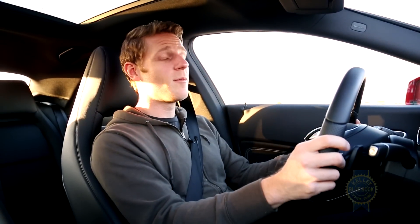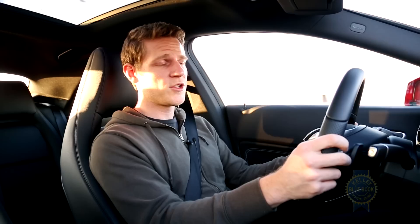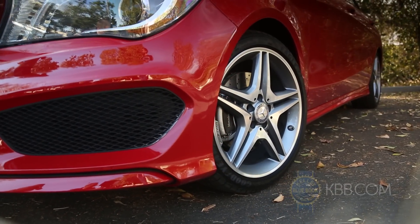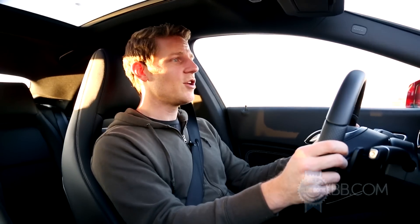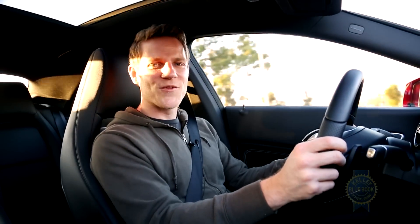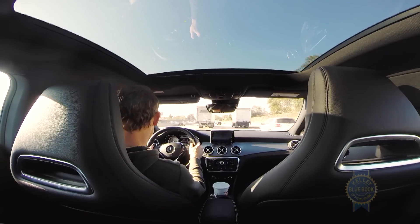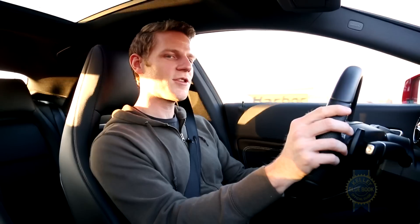As for ride comfort, the car I'm driving is a little bit stiff, but it's also equipped with the sport package, which includes a sport suspension and high-performance 18-inch tires. The regular car should ride a little better. The brakes feel good with a nice firm pedal. And wind noise at freeway speed? It's pretty quiet in here, actually — which might have something to do with that 0.23 drag coefficient.